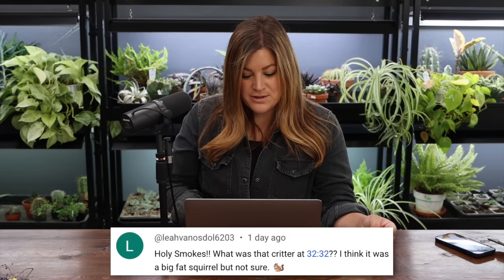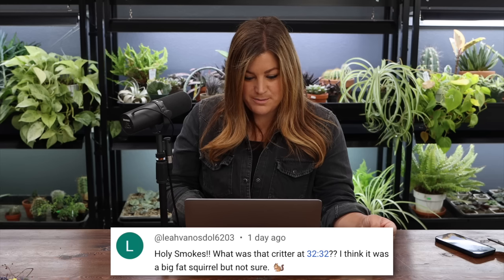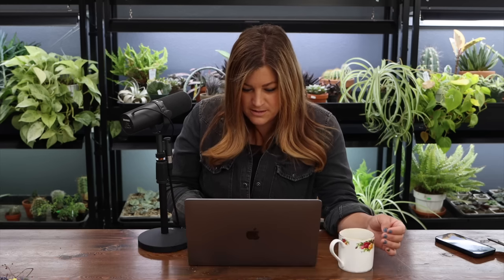Leah said: holy smokes, what was the critter at 32:32? I think it was a big fat squirrel. Yes, that is a squirrel. Squirrel activity has been pretty significant in our garden this year — wildlife activity as a whole has been big time and it's really fun to see. Every time I walk to the pond, two frogs jump up and swim away from the edge. I even took a video last night because I knew exactly when it would happen.